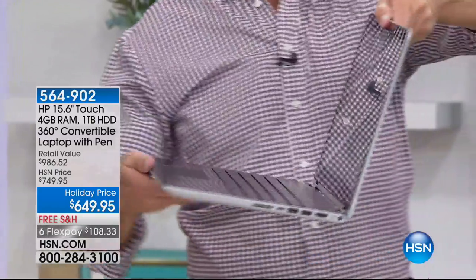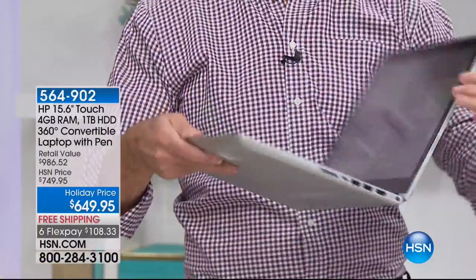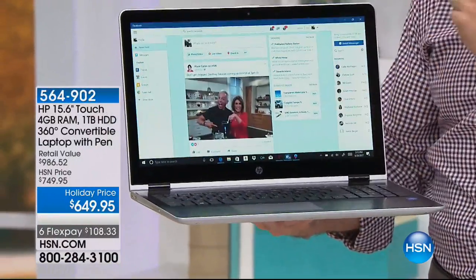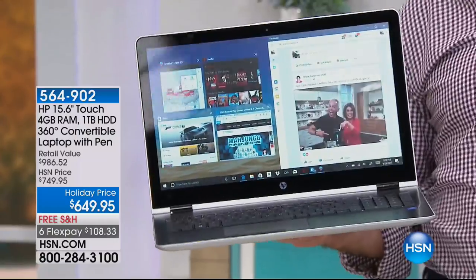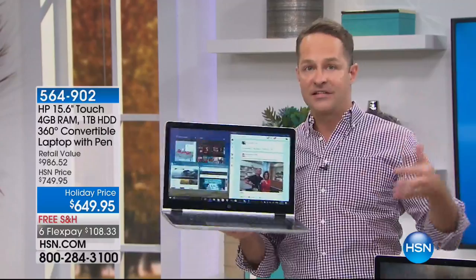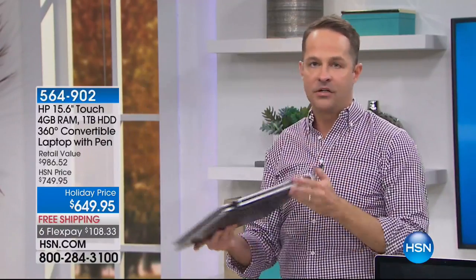This is what changes everything — this is why it's called the 360. This hinge means not only do you have a laptop with a touch screen — and touch screens are obviously a huge thing — but this takes it to the next level. When you're ready to use it as a tablet, just sitting on your lap, or in tent mode like Robin mentioned, which is great in the kitchen.